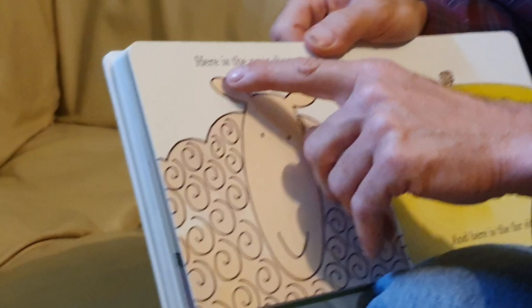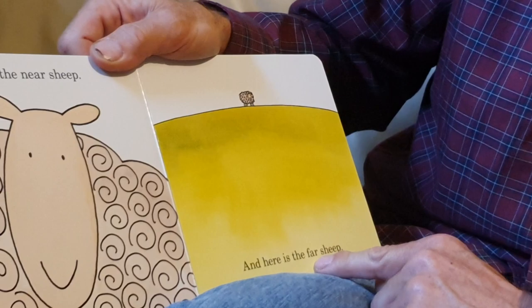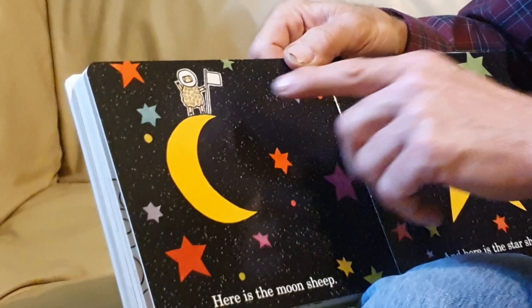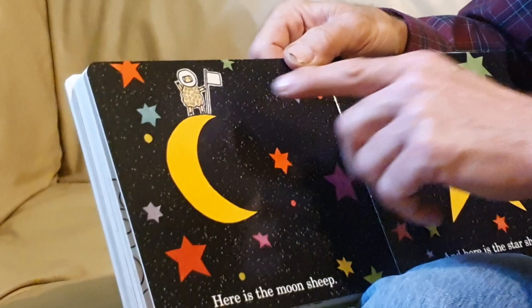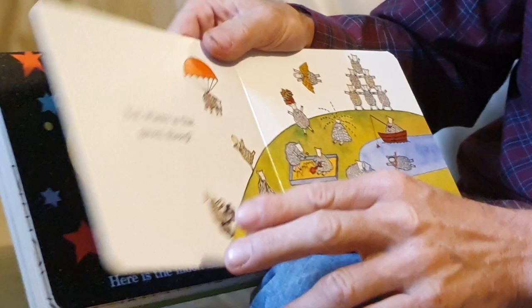Here is the near sheep — wow, that's pretty close. And here is the far sheep, so far away we can hardly tell it's a sheep. Here is the moon sheep, up there with a space helmet. And here is the star sheep. What's that called — dabbing? I think he's bowing. But where is the green sheep?